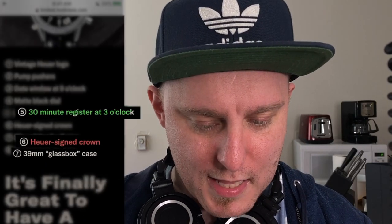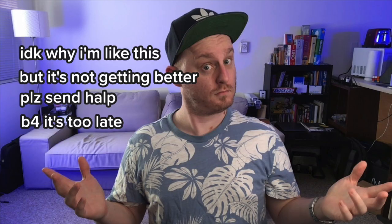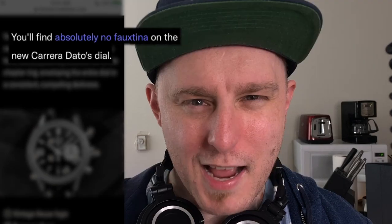This is the remix. Vintage Heuer logo. Pump pushers — look at them, they're numbered for your convenience. 30-minute register at 3 o'clock. Heuer signed crown. 30-minute glass box case and blind hour markers. No Patina. I like Patina. Everybody's dumb. That's boring.